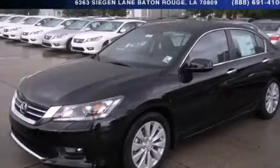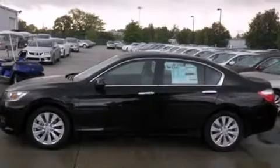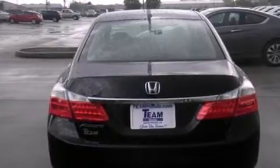This is a brand new 2014 Honda Accord. It features a 2.4-liter four-cylinder engine and an automatic transmission. Features include air conditioning, cruise control, steering wheel controls, a leather-wrapped steering wheel, front and rear floor mats, 12-volt power outlets, and an auto-dimming rear-view mirror.